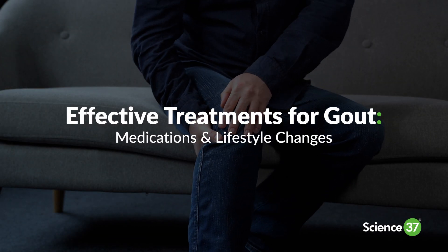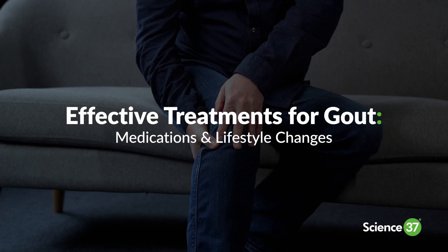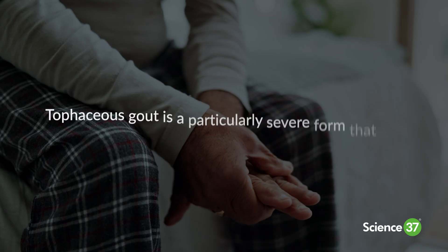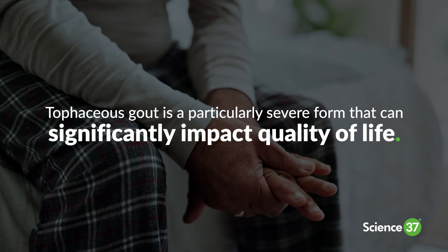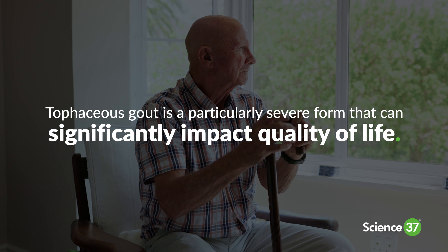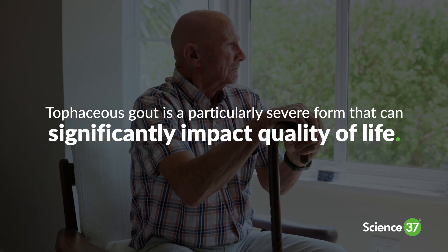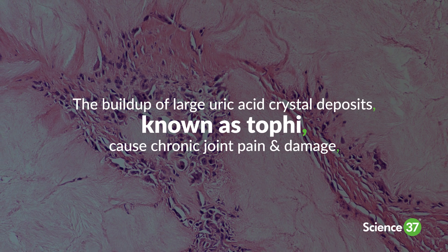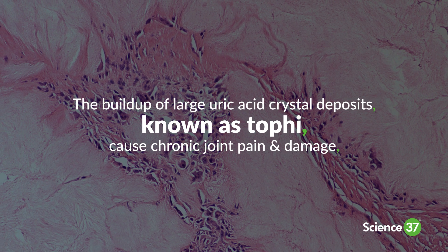Gout is a painful form of arthritis caused by excess uric acid in the blood that forms sharp crystals in the joints. Tophaceous gout is a particularly severe form of gout that can significantly impact your quality of life. The buildup of these large uric acid crystal deposits, known as tophi, cause chronic joint pain and damage.